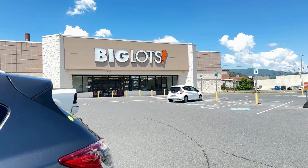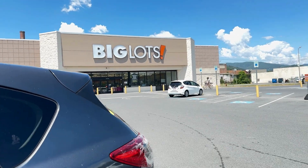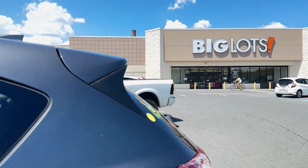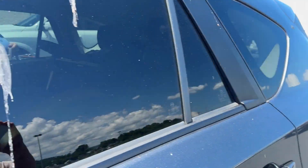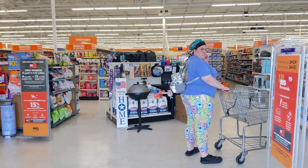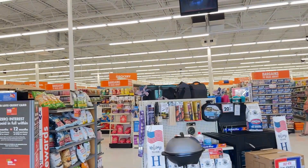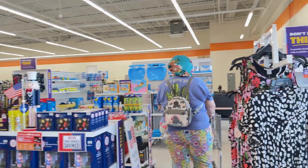Well, y'all, we haven't been to Big Lots in a long time, but that is where we are. And then we have to run. Well, here we are — more Big Lots!